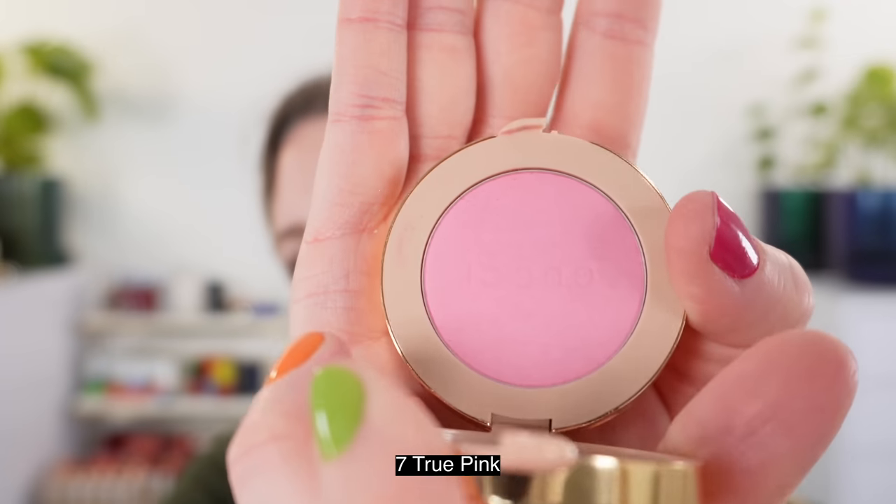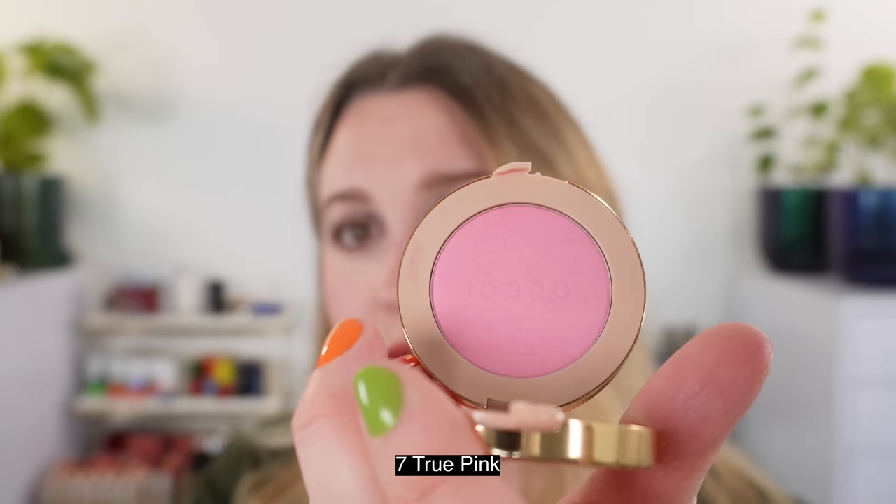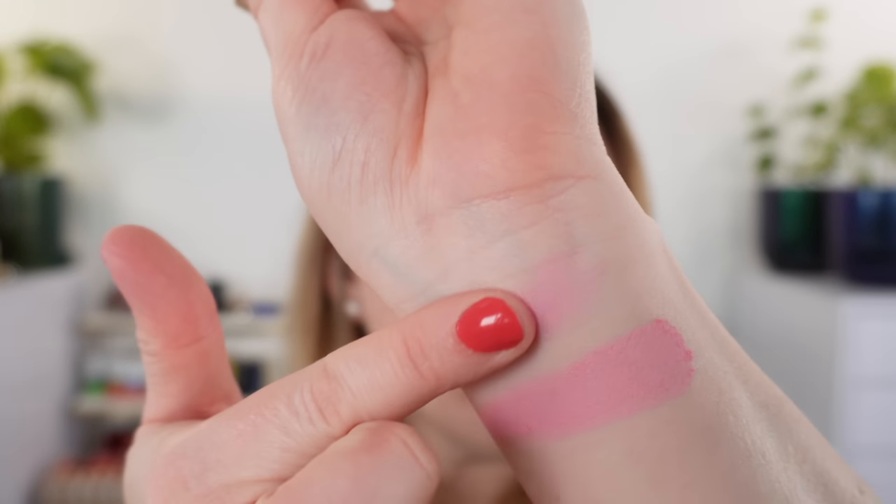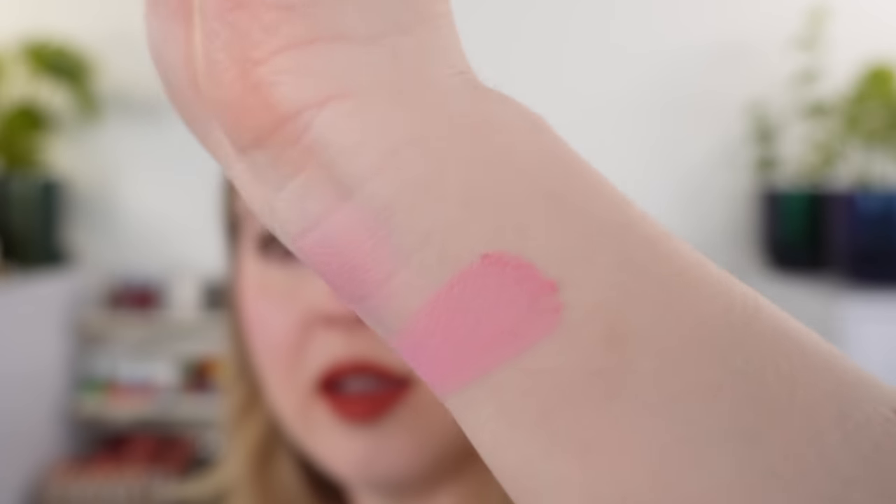Let's go ahead and move on to the Gucci blushes. There are three new shades — an extension to the permanent line — shades seven, eight, and nine. Shade seven is True Pink, and you can see it's going to be a cooler pink. Here's the swatch of shade seven — a soft cool-tone pink — and I think it's really beautiful. Let's compare the other shades, starting with shade eight, which is Soft Red.